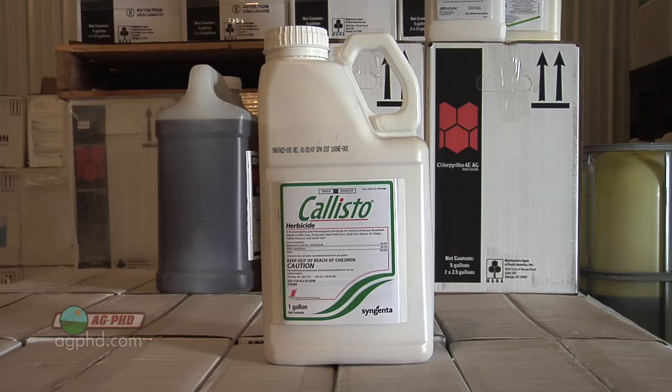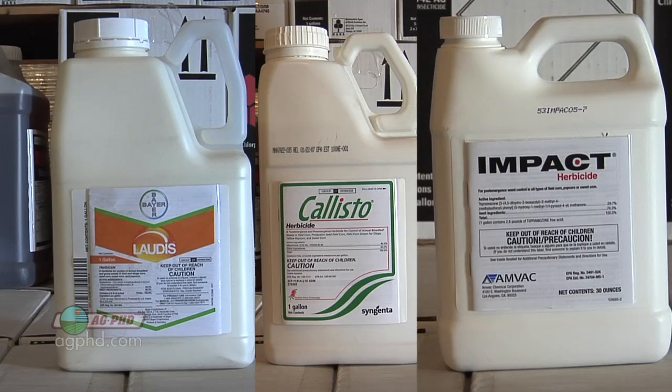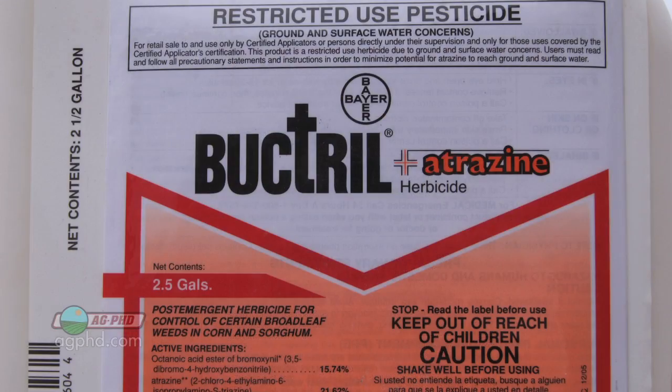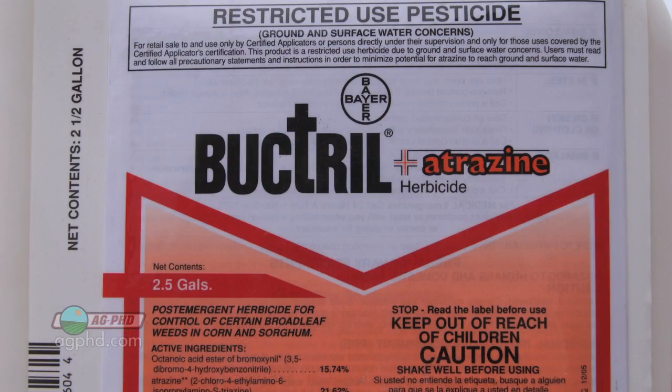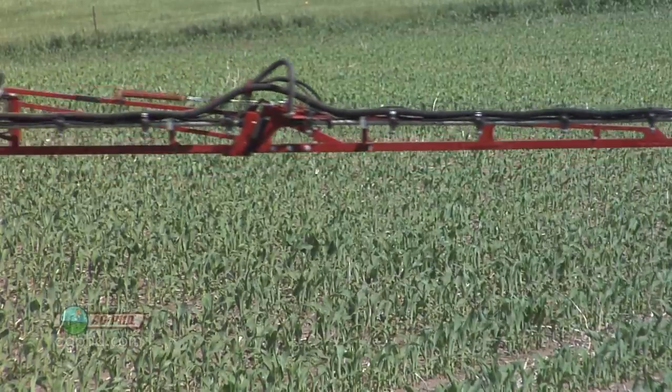On the post-emerge side, products like Callisto, Lattice, and Impact — you can't use those if you're using organophosphates. Some may say, 'Well, I'm using a cut rate and it's been a month since I put it down' — you're still taking risk. If you have other choices, something like Status, for example, has no interaction with organophosphates. Why not use that? Or even Buctril and atrazine — you can still be very effective on targeted weeds without taking all that risk.